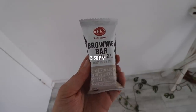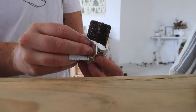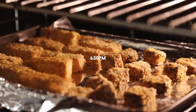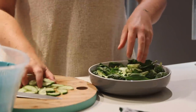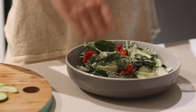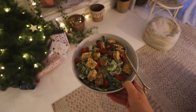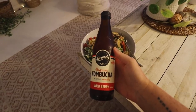When I got home I was in the mood for a snack and enjoyed one of these brownie bars — so ridiculously good, please give them a go if you can find them. For dinner I baked some chickpea tempeh and made a Caesar-style dressing, which I served with greens, cucumber, sun-dried tomatoes, and the crispy chickpea tempeh. I also had a wild berry kombucha with dinner, which I definitely recommend.